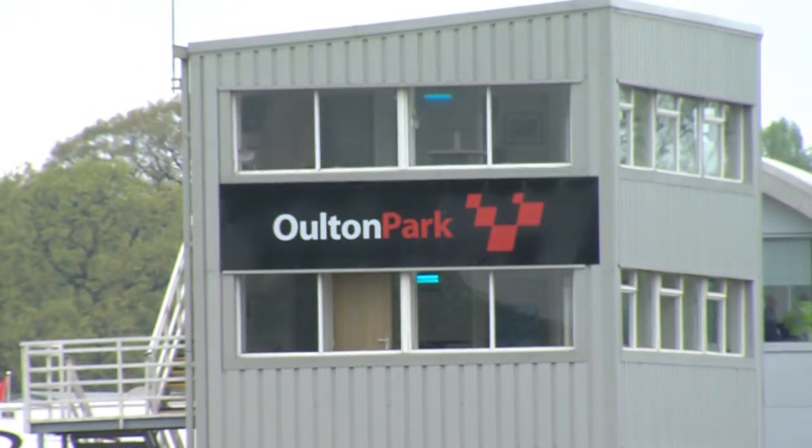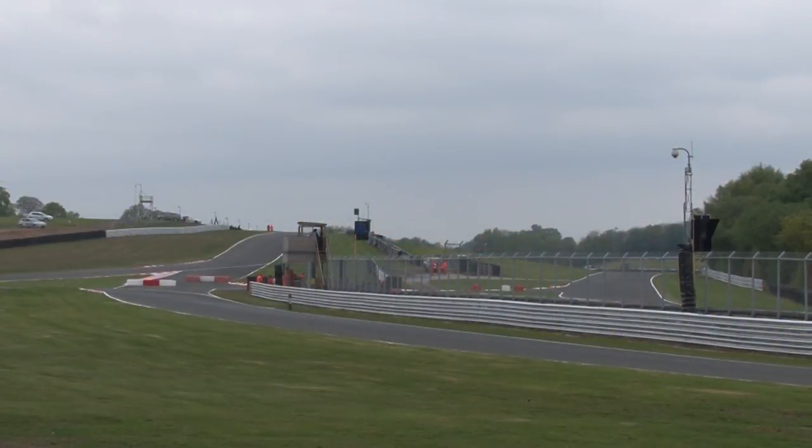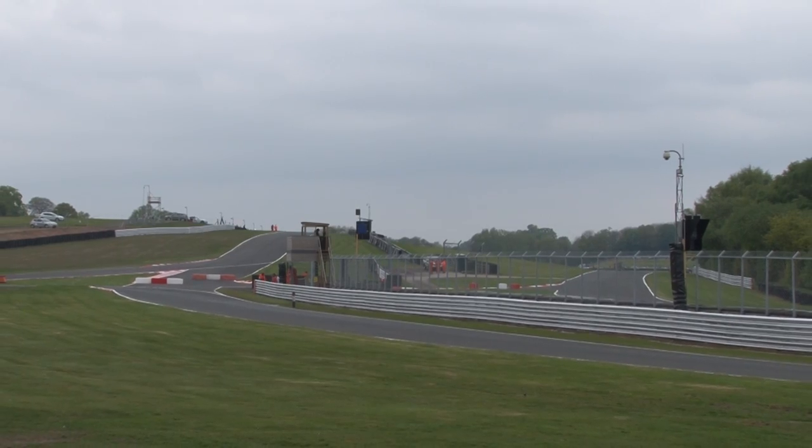Hello and welcome back to Alton Park. Race number two for the BMW Compact Cup is on its way. Here are some drivers to watch out for.